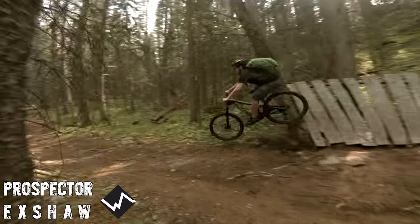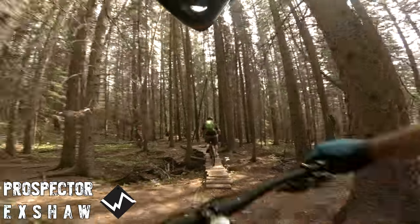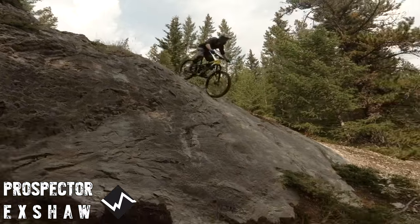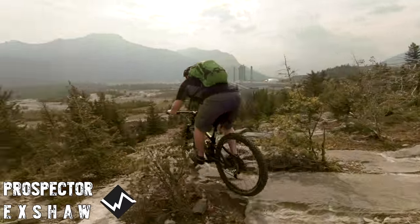In this episode of Whale to Ride, Brian and I checked out a Bow Valley classic — Prospector. This trail has a classic old-school feel to it: a challenging climb, tight switchbacks, janky woodwork, chunk, and some awesome slab. Stay tuned and see what it's all about.